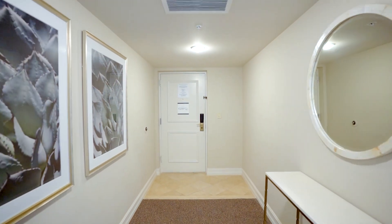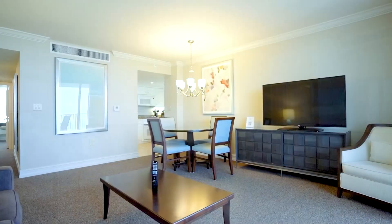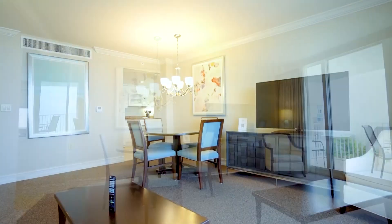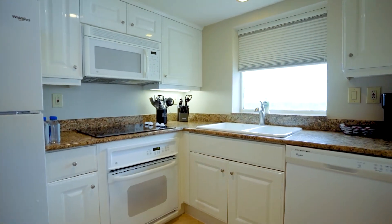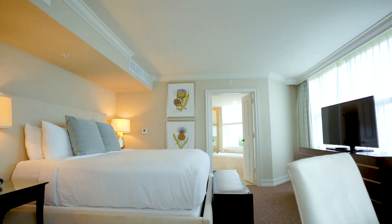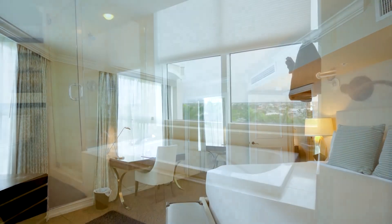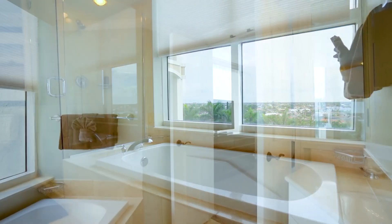Stay active in the fitness center, savor the beachfront bar and grill, indulge in fine dining with Sale y Pepe, or simply relax by the pool. One unique advantage of this property is its flexibility — enjoy personal use of the unit and generate additional income through nightly rentals. An investor's dream, combining revenue and a private oasis.